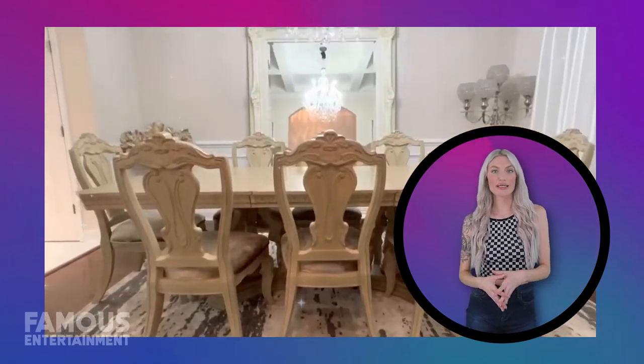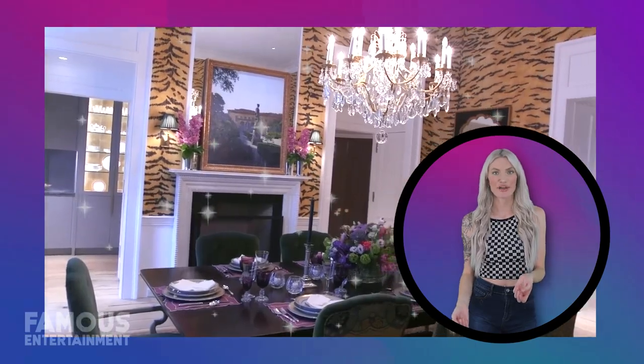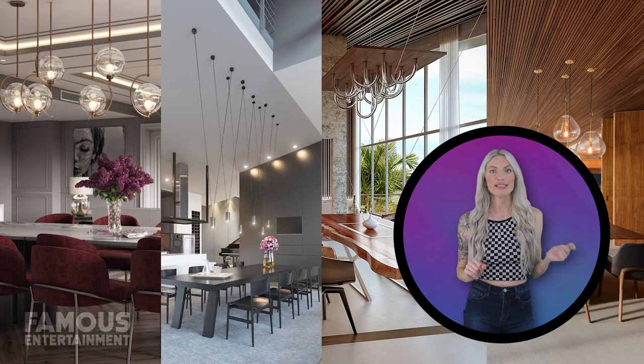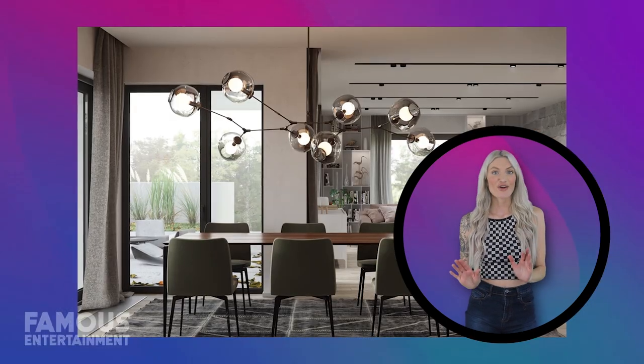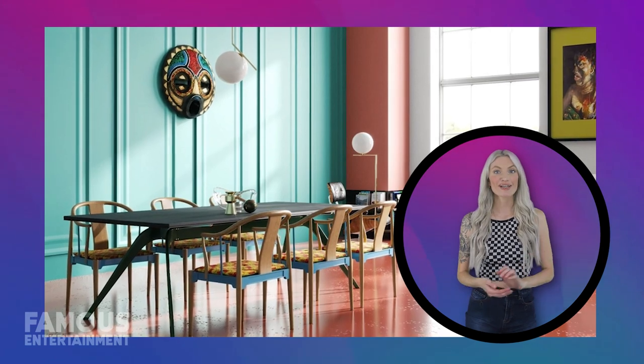In the realm of luxury, where every detail is made to perfection, how does one truly elevate a dining experience? Today we embark on a sensory journey like no other, diving deep into the world of opulent dining, and the fine art of setting the perfect ambiance, with our most luxurious dining room designs.